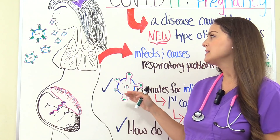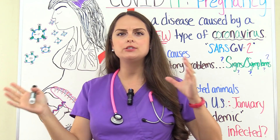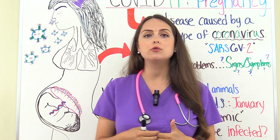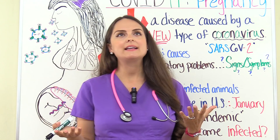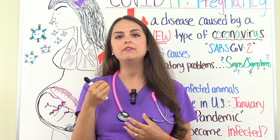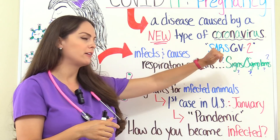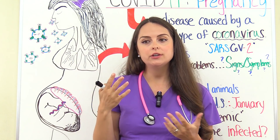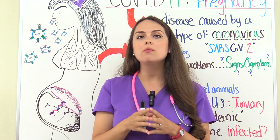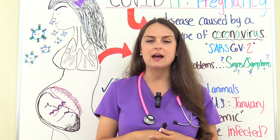How is COVID-19 primarily spread from human to human? The first way is through respiratory droplets. Naturally, whenever you sneeze, cough, or talk, you're putting out small water droplets. If you have COVID-19, those droplets contain the virus, and if a person is close enough to you, they can inhale the virus. This is why it's so important to keep at least a six-foot distance from other people, because that helps decrease that risk.